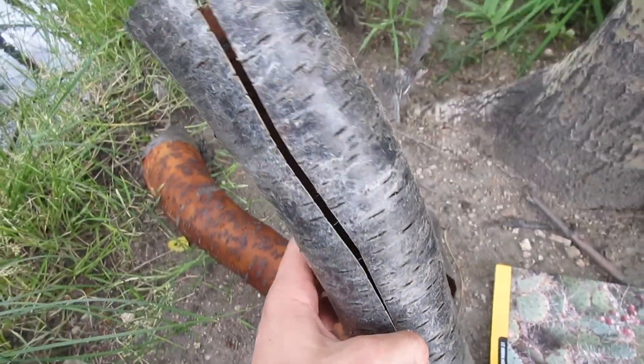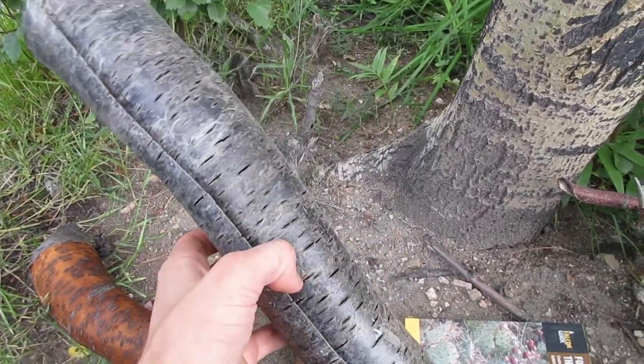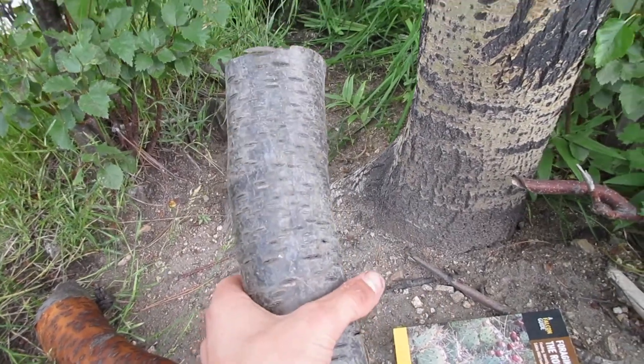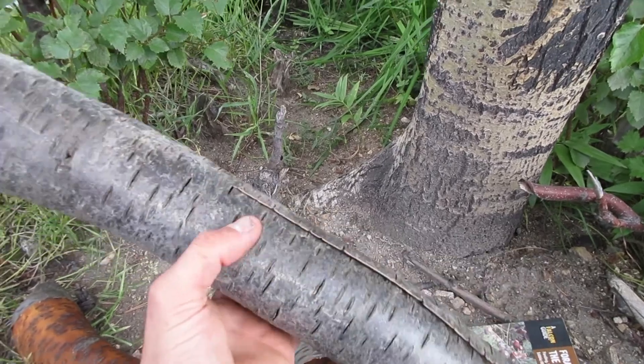This is what I love about birch bark — you get the right piece and the entire section just peels right off. Not only is it a really handy fire starter, you can make a lot of different things out of it.